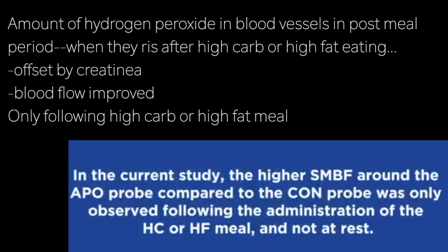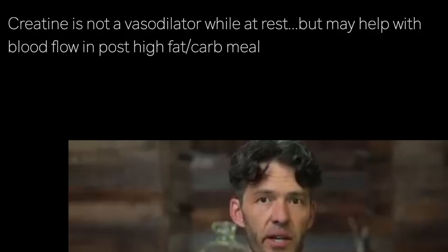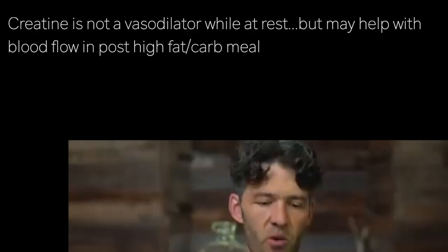The authors note that in this current study, higher amounts of smooth muscle blood flow — measured by vessel expansion diameter compared to the control probe — were only observed following a high fat or high carb meal. So creatine does not appear to act like a vasodilator at rest; it may specifically help with improved blood flow in the post-meal window.